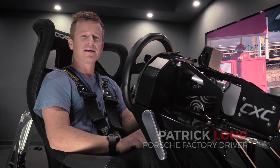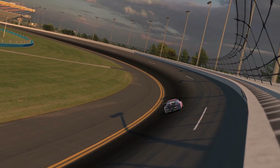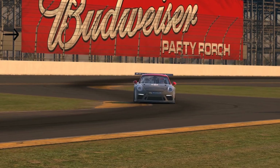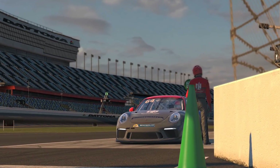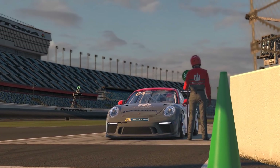Hi, my name is Patrick Luang. The guys at CXC asked me to come in and give you guys a lap around the Rolex 24 race circuit at Daytona International Speedway. We're currently driving the Porsche 911 GT3 Cup car on iRacing. Let's go take a lap.